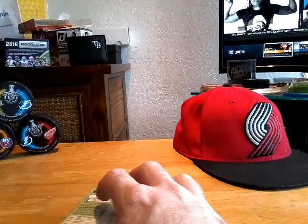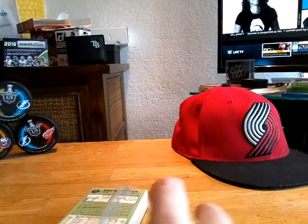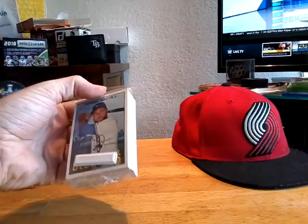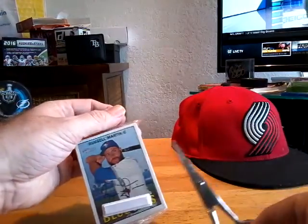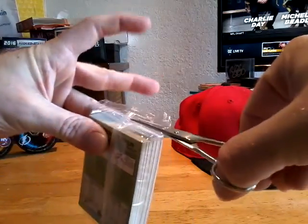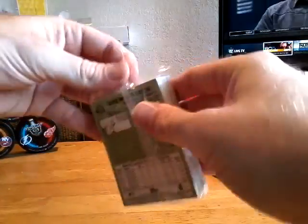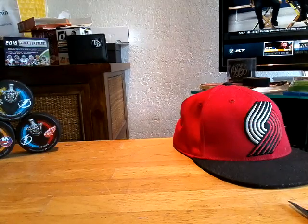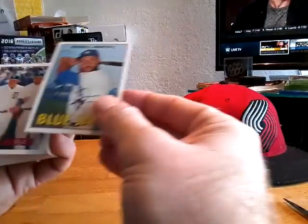Shucks, no bubble gum. It says one autograph. Except I don't think that's a real autograph. Here is the Jeff Topps Heritage.